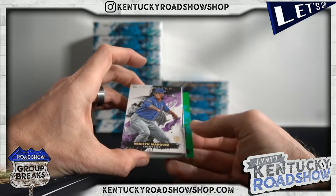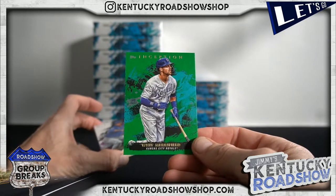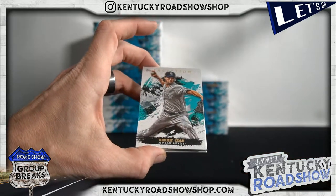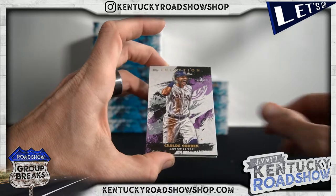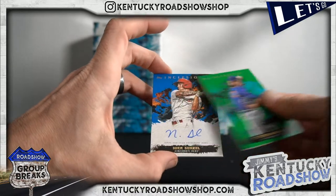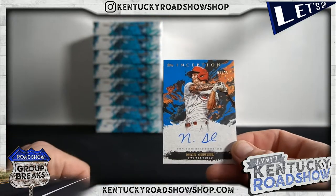Whit Merrifield, Brendan Marquez, Garrett Cole, Carlos Correa, Anthony Rendon, Kyle Hendricks, and Nick Senzel to 25. Alright, there we go — Reds.